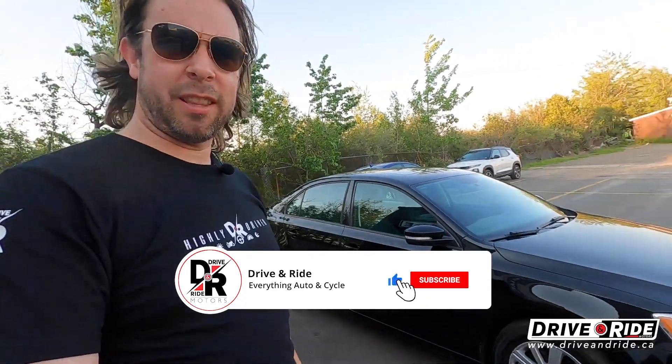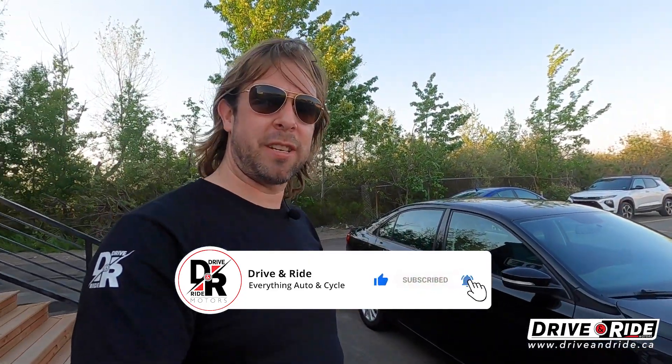Hey everybody, Carl here with Drive and Ride Motors in Moncton, New Brunswick, where we are home to the most detailed pre-owned vehicle virtual tours in Canada. Today we're going to take a look at this spectacular 2013 Volkswagen Jetta Comfortline.